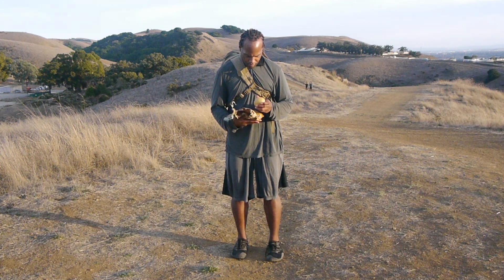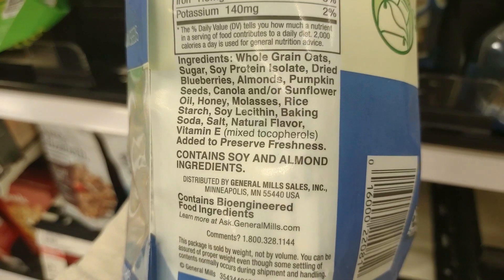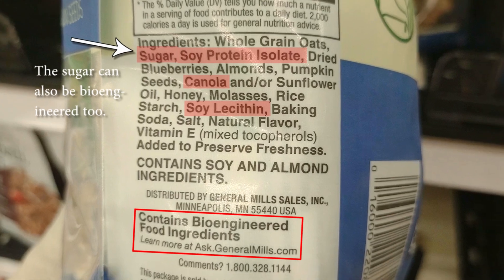We'll take a look at a few examples of foods with bioengineered food ingredients. Let's check out these yogurt toppers — they contain bioengineered food ingredients. If you look at the ingredients, the bioengineered ingredients are most likely the soy ingredients, like the soy protein isolate and soy lecithin, and the canola ingredients like the canola oil. The sugar can also be bioengineered too.